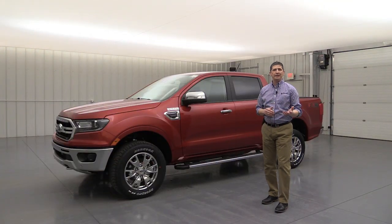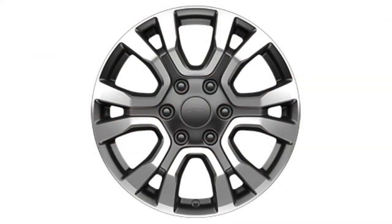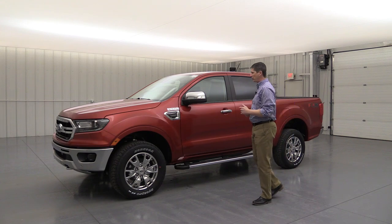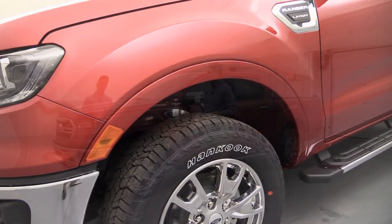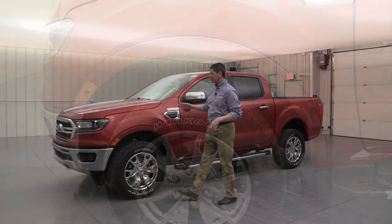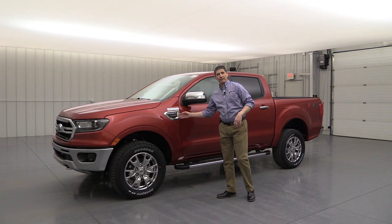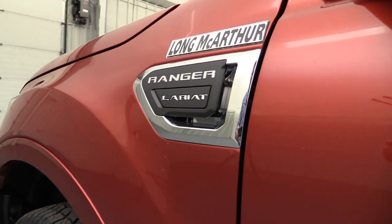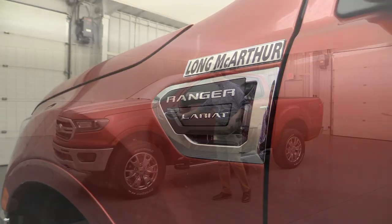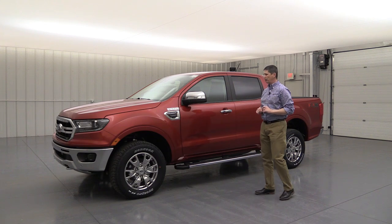Moving around to the side, the standard wheel is an 18-inch machine aluminum wheel with a stealth gray painted pocket. Since this is a chrome package truck, I'll show you a clip of what the standard wheel looks like. The wheel well moldings are body-colored. Over on the fender vent — a functional vent to help cool the EcoBoost engine — it has a chrome accent with Ranger and Lariat badging.